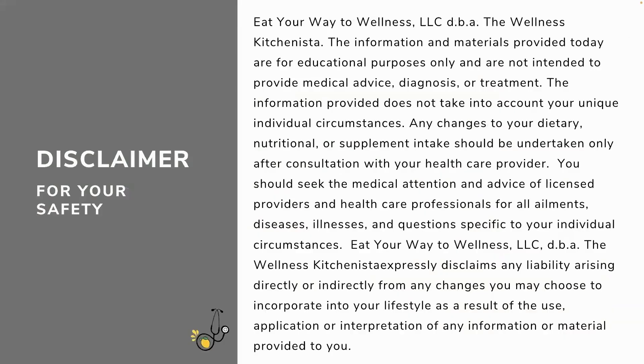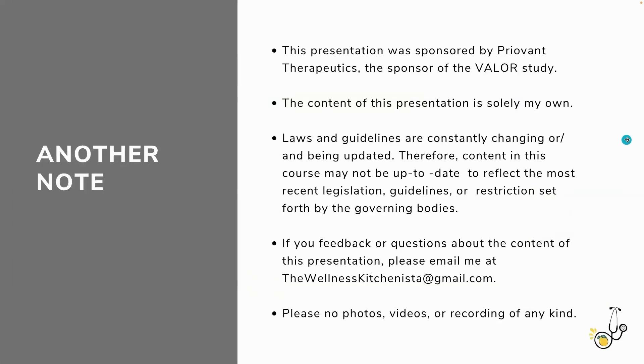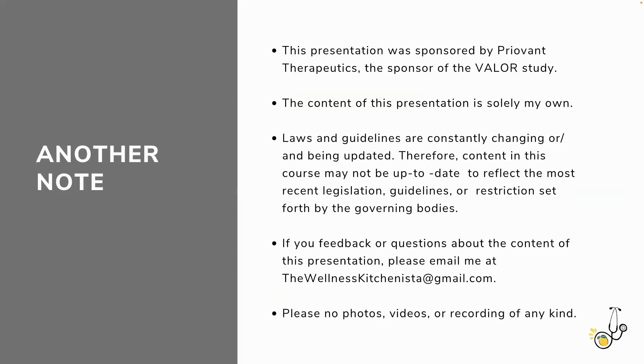Please do not misconstrue this presentation for any medical recommendations. This is simply to empower, to educate, and give you tips, tricks, and information to bring back to the privacy of an exam room with your practitioner to have a really meaningful conversation. This presentation was sponsored by Priovent Therapeutics, but I created this presentation on my own. While much of it is factual and research-based, I'll also give some anecdotal tips and my own opinions. No influence from Priovent Therapeutics.